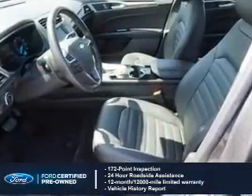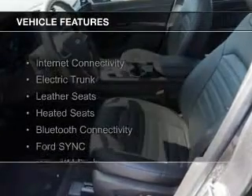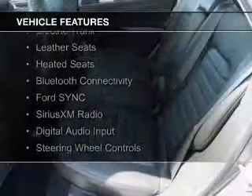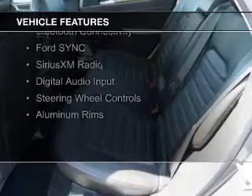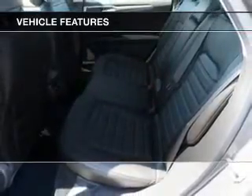Plus a 7-year, 100,000-mile powertrain limited warranty coverage. The features include internet connectivity, electric trunk, leather seats, heated seats, Bluetooth connectivity, and Ford Sync voice activation.